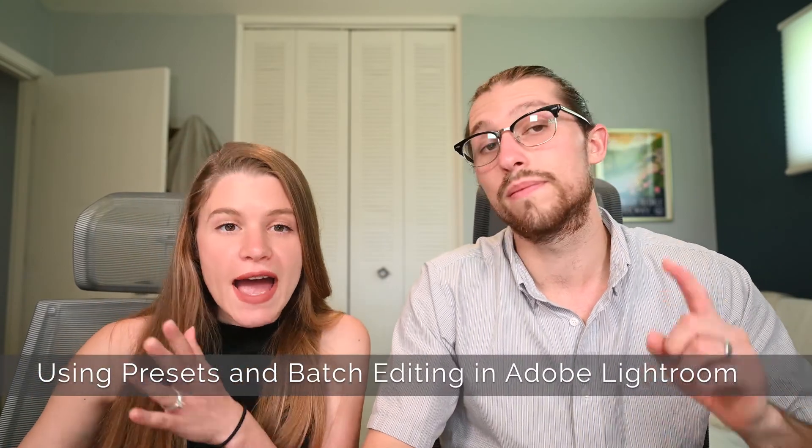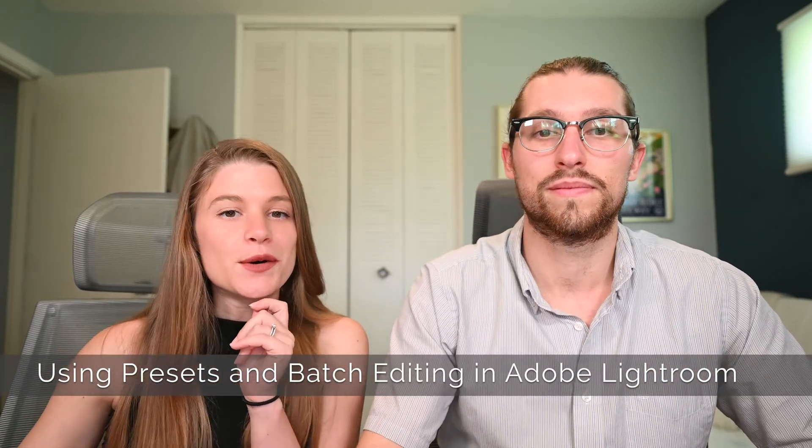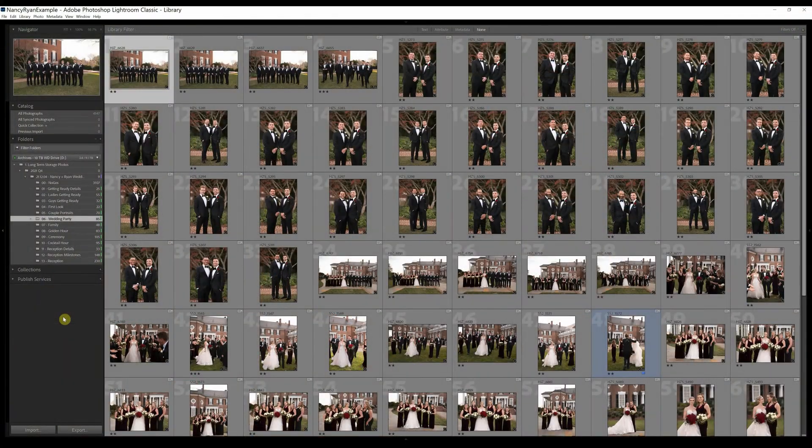Of course, if you're editing a portrait session, all this talk about breaking up into chunks doesn't really apply, because you've just got the portrait session, which you'll probably edit all in one go — it's a much smaller, more manageable chunk. So exactly how do we edit photos? We use two essential features in Adobe Lightroom: develop presets and batch editing. Here's how we actually do it.